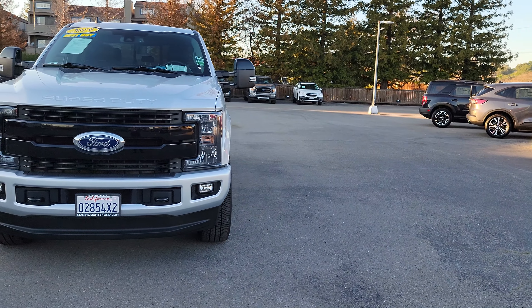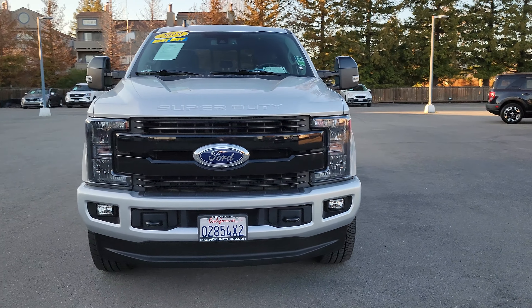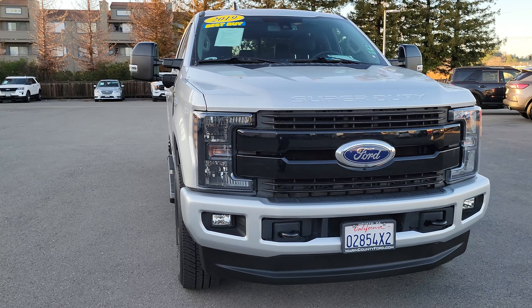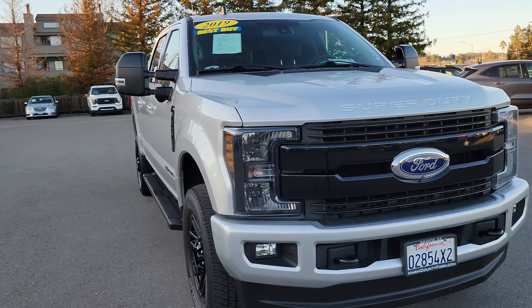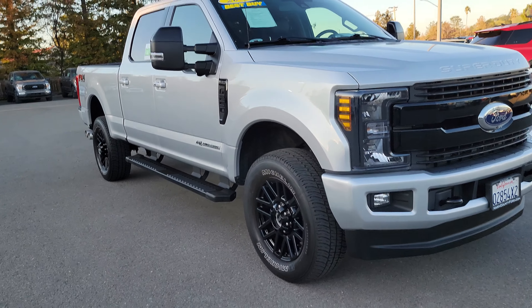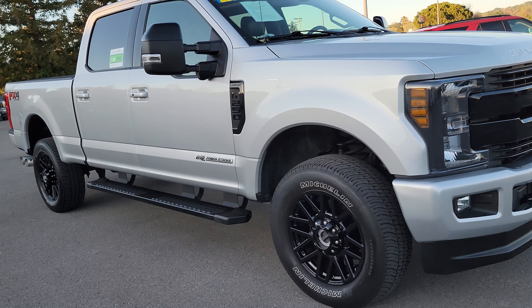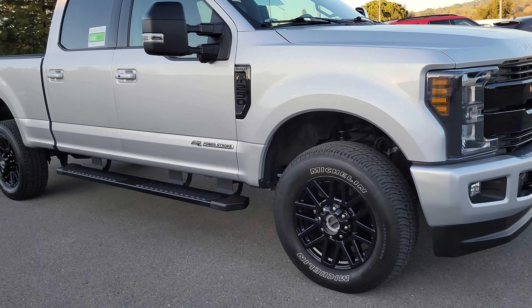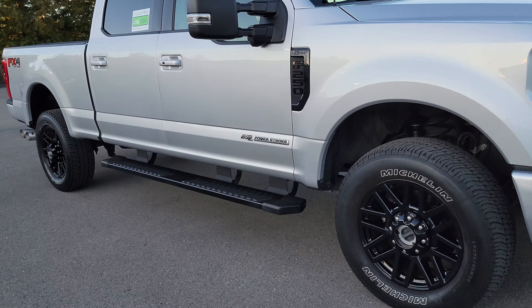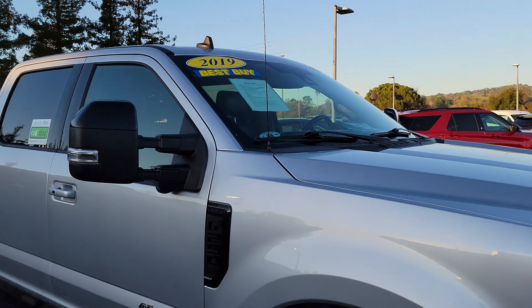Good afternoon, sir. This is Angelo with Marin County Ford. As delivered right here is the 2019 Super Duty F-250 Lariat, 6.7 liter diesel Power Stroke — 1,050 foot-pounds of torque, 475 horsepower. This is a Best Buy, very nice price.